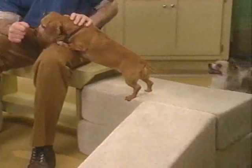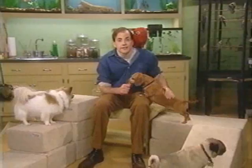But regardless of how athletic our dogs are, it's important to take good care of their joints. Sometimes this means preventing them from jumping.